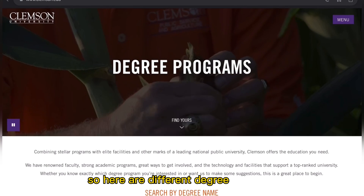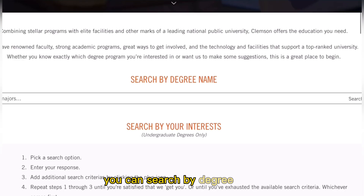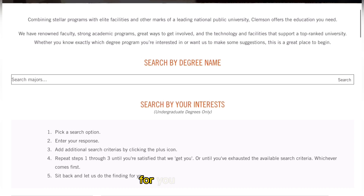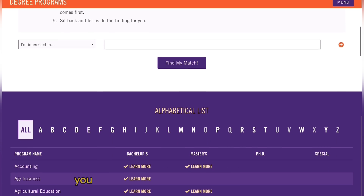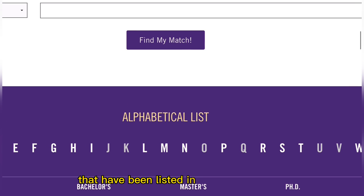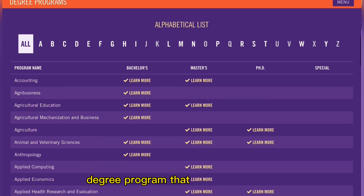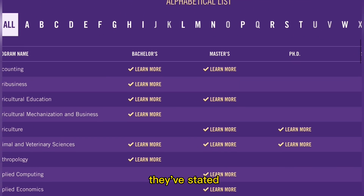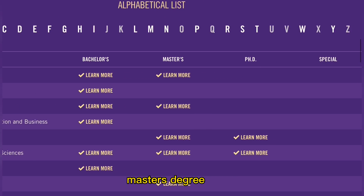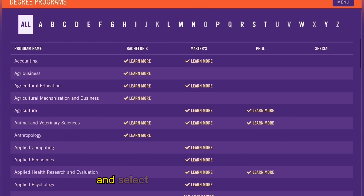Let's explore the graduate programs available at Clemson University. When you come to this link — which will be in the description below — you can search by degree name or by your interest. Searching by interest is applicable to undergraduate degrees only. If you scroll down, you have different courses listed in alphabetical order, so all you have to do is select from the alphabetical list for the graduate or undergraduate degree program you are looking for. For each program, they've stated the program name, bachelor's degree, master's degree, PhD, or special studies options.